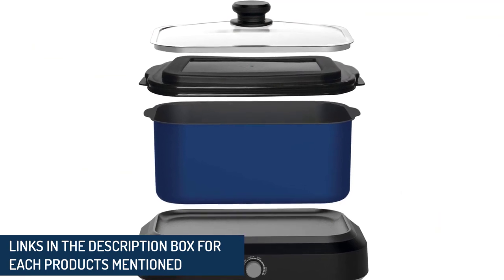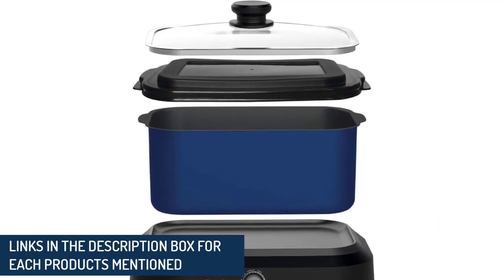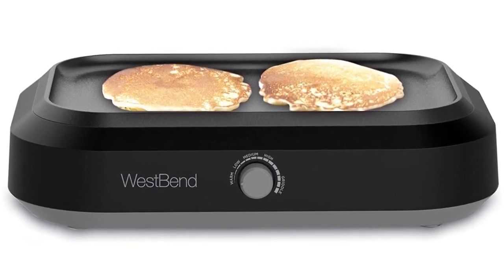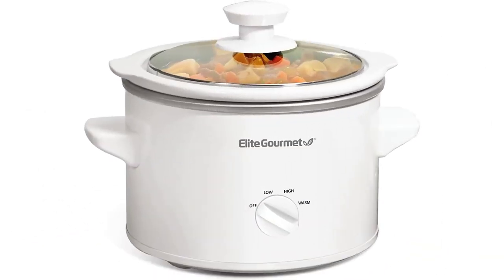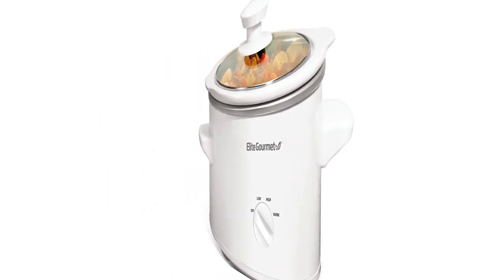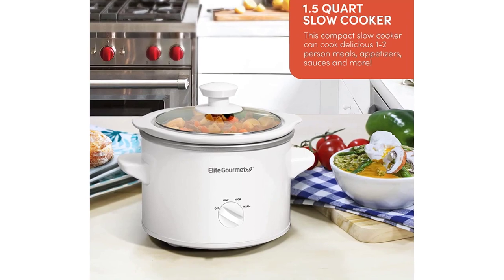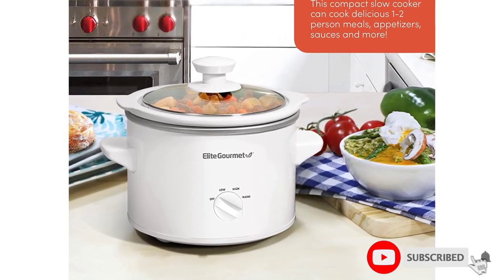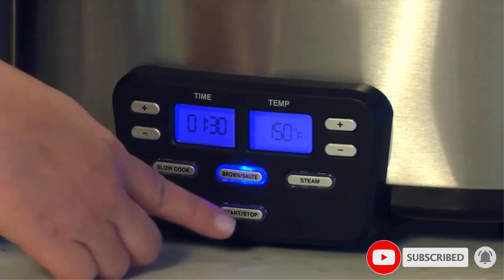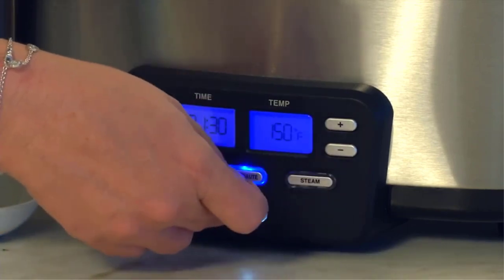From stews and soups to BBQ brisket and chicken wings, we cooked extensively — albeit slowly — in each of these, so that you can decide which is the best model for your kitchen. Our team also developed objective tests to deliver conclusive advice. If you'd prefer a more traditional route, we have rated the most popular Dutch ovens on the market, perfect for slow roasting in the oven when you're short on counter space.